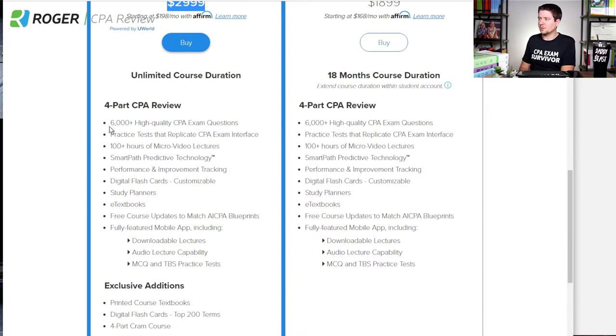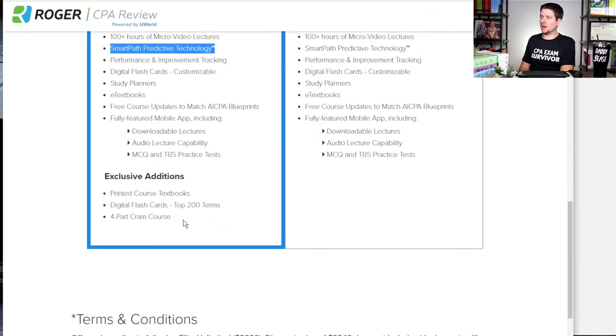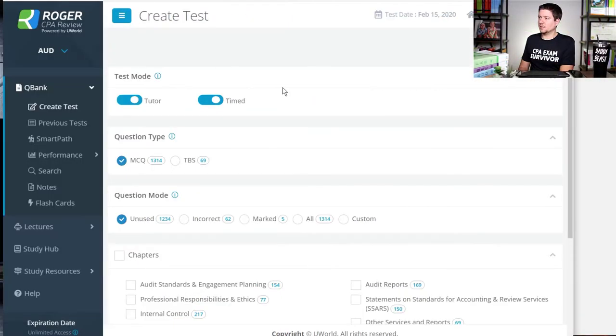Both packages include the 6,000-plus multiple choice questions, 100-plus micro video lectures, the smart path predictive technology, digital flashcards, the e-textbook, and a fully featured mobile app. The Elite Unlimited does include some exclusive resources: the four-part cram course, some additional flashcards, and printed textbooks as well. The Elite Unlimited is by far my favorite package because it truly gives you all the resources you need to understand the AICPA blueprints and pass the CPA exam.